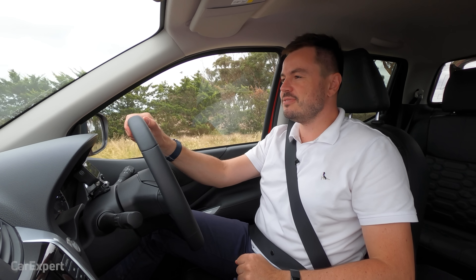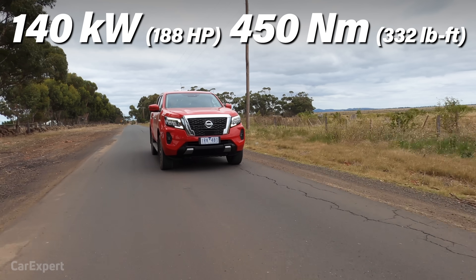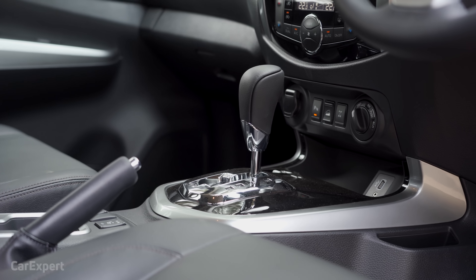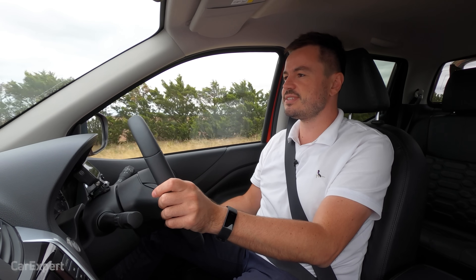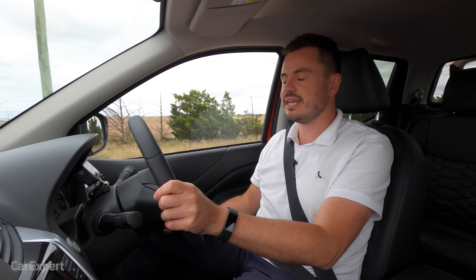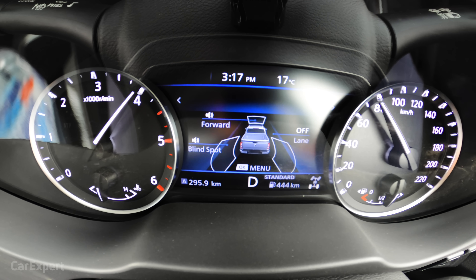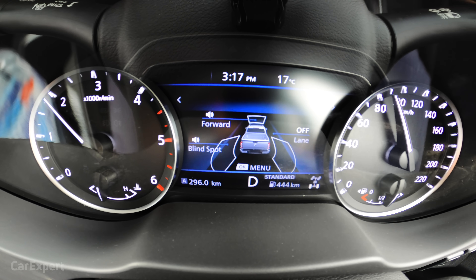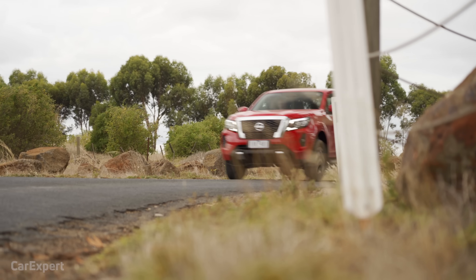What is the new Nissan Navara like to drive? Very much like the old one, because it's a carryover engine and gearbox. You're getting a 2.3-litre twin-turbocharged four-cylinder diesel engine making 140 kilowatts of power and 450 newton metres of torque, mated to a seven-speed automatic transmission. The frustrating thing is they've had a chance to update the engine to at least match others in the segment, but the rest of the segment is now around 500 newton metres while this is still at 450. That said, it's not the world's worst engine — being twin-turbocharged means there's always a turbocharger in the rev band to pick up the slack, and the gearbox is fairly quick to respond.